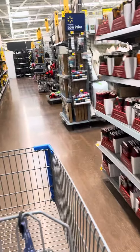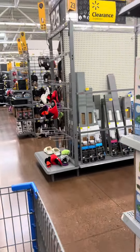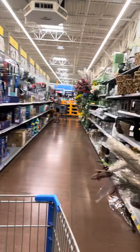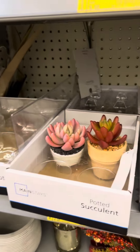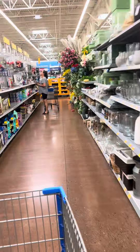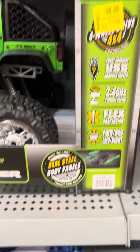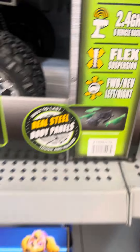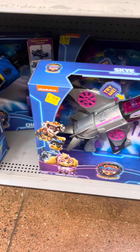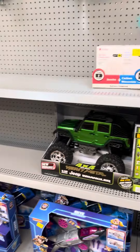Still a lot of floral on clearance — you'll have to check your stores to see what your prices are. They did mark down this Jeep Wrangler for $38, it was $59. Here is your barcode for that. Here is Sky — this is Paw Patrol — $24 at this location, still high.